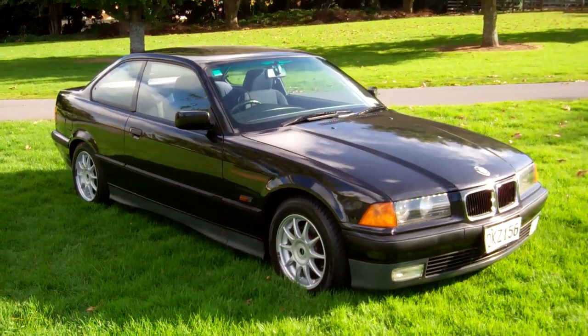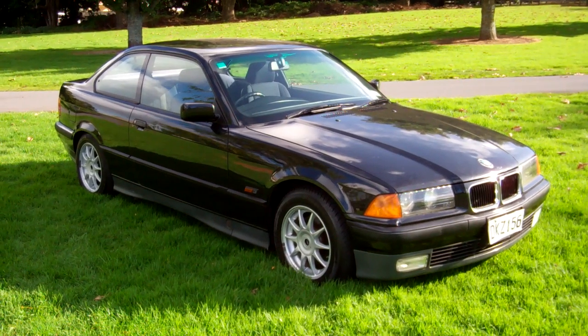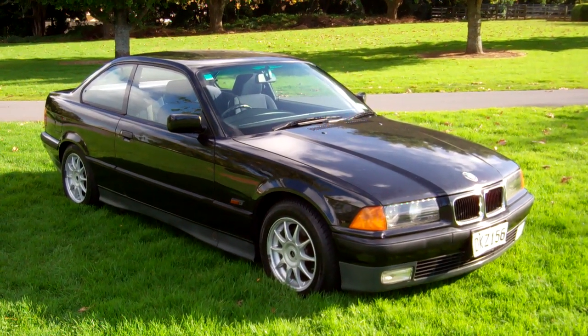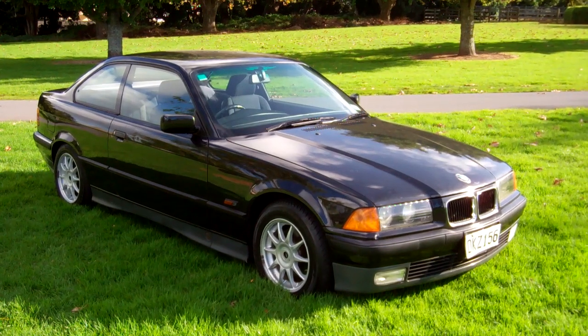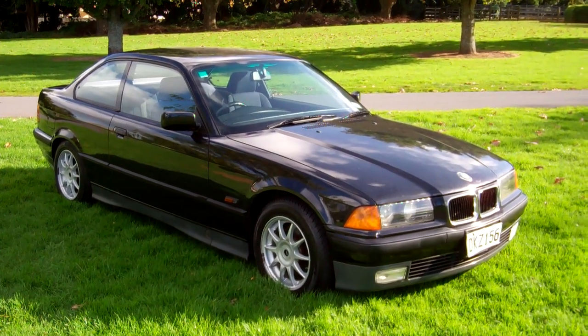I hope everyone gets an idea from my virtual tour. At Cash4Cars we also buy cars, so feel free to visit our website at www.cash4cars.co.nz where it's very simple to fill out the online form with the vehicle you'd like to sell. We can have a look at it, come back to you, and make you an offer. This is Dan from Cash4Cars — good luck and happy bidding.